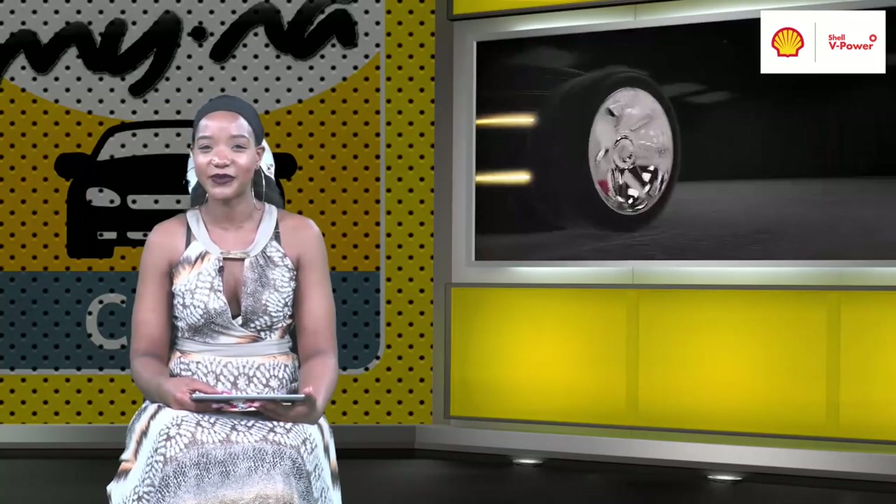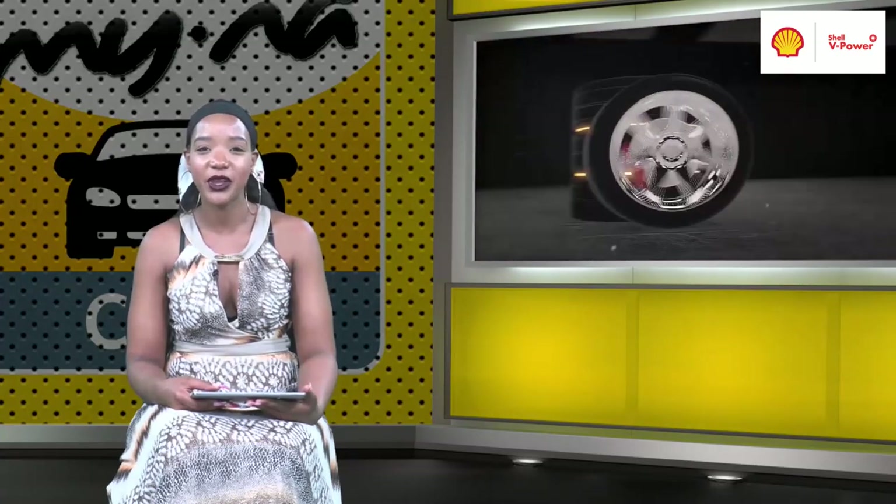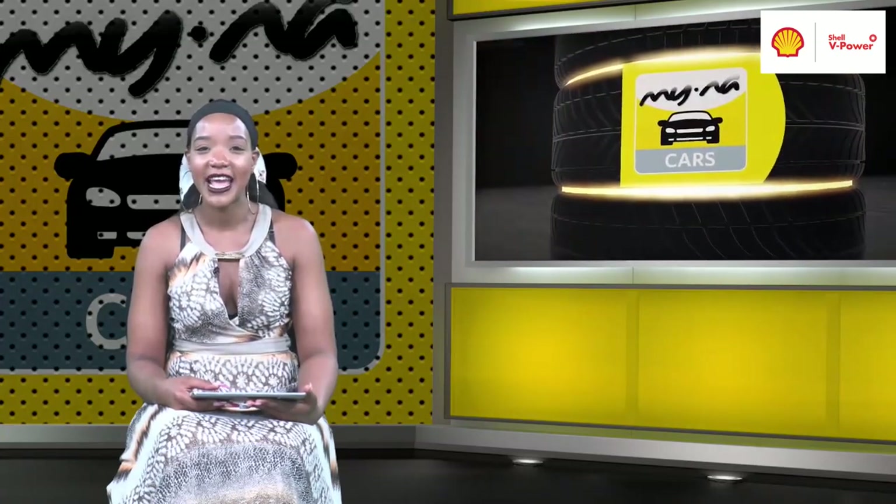In motoring news today, the Hilux continues to dominate the top five bakkies in September. Toyota's Hilux has retained the top spot for best-selling bakkies in Namibia for September — it has yet to be usurped in the monthly bakkie sales race, a performance akin to Red Bull in this year's F1 season. In August, Toyota reported selling 3,309 Hilux units and exporting 6,863, but a month later total Hilux sales figures dropped by more than 1,000 units.